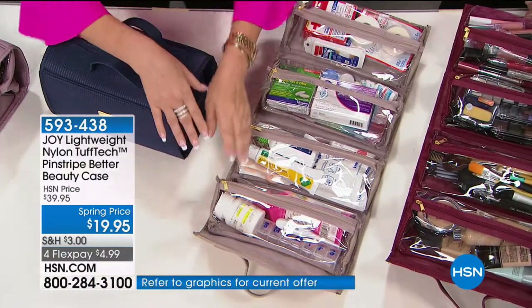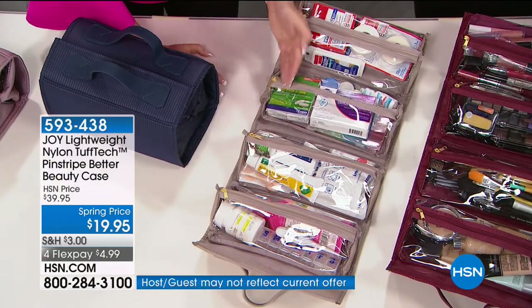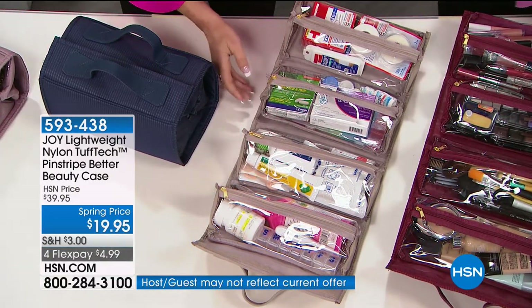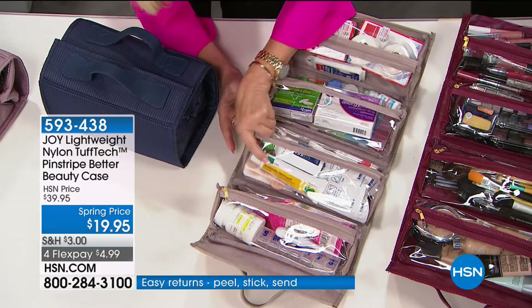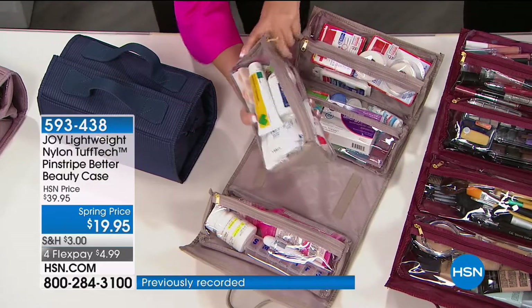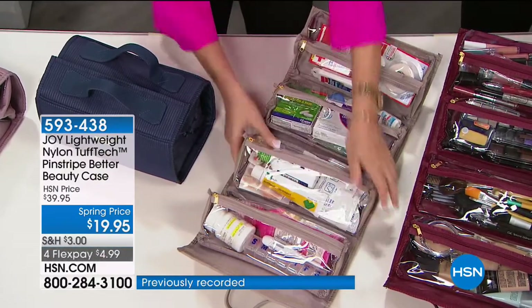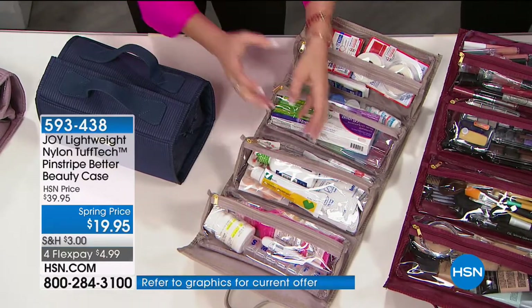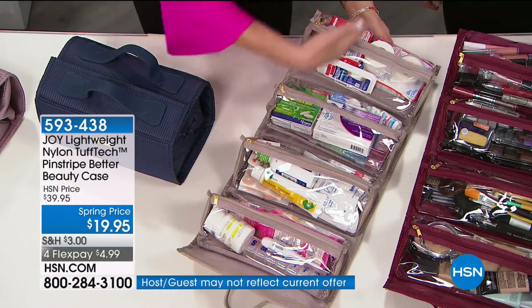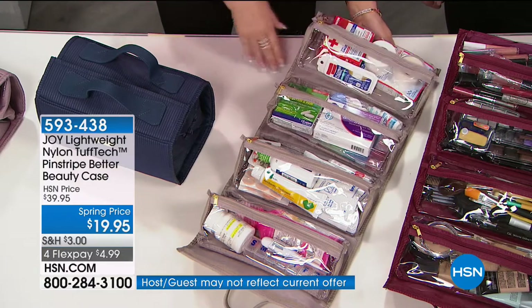You're getting four beauty cases in one. For first aid, this is incredible — my mother takes her medicines. If medications have to be refrigerated, you just take that pocket out, put it in the refrigerator, and put it back. Whether it be medicines, jewelry — you take it out and put it in the vault. These are all self-repairing zippers.